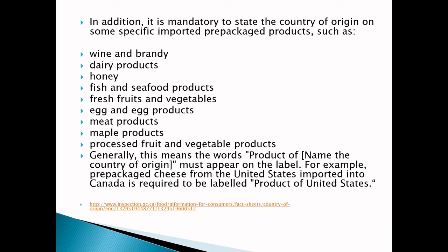For certain products, you do have to have the country of origin listed: wines and brandy, dairy products, honey, fish and seafood products, fresh fruits and vegetables, eggs and egg products, meat products, maple products, and processed fruit and vegetable products. You have to have the country or foreign state of origin on the label — so if it's prepackaged cheese you have to say 'Product of [country].'